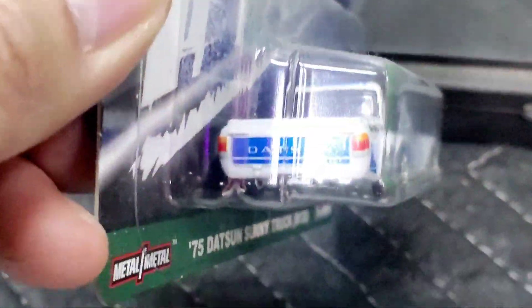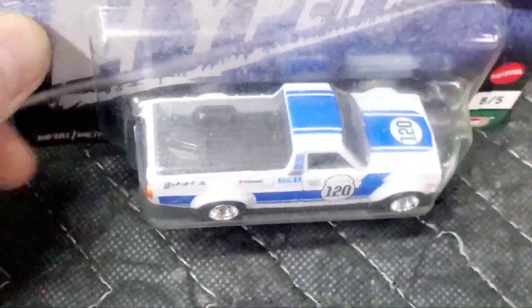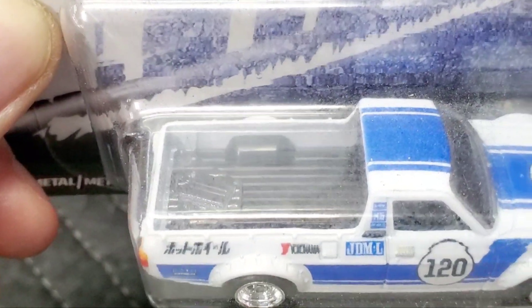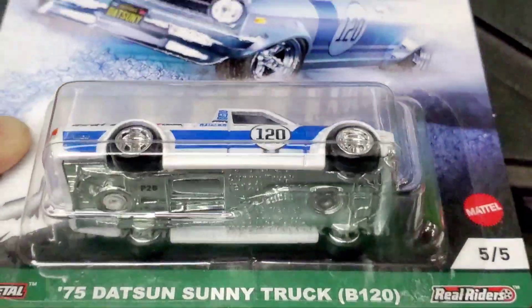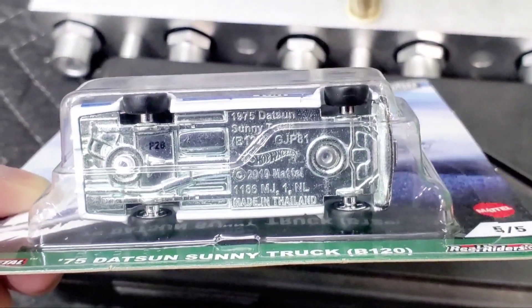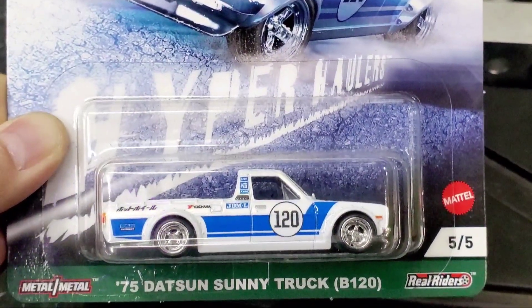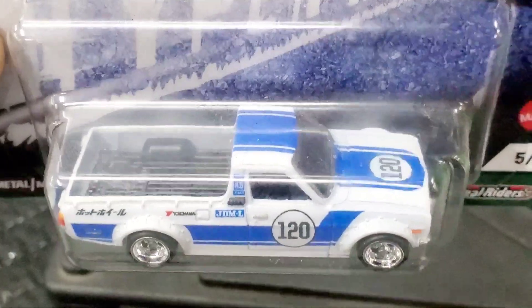In the back it says 'Datsun' and the taillights are painted with very good detail. In the bed of the truck there are some clear plastic pieces — I'm trying to figure out if it's like tools or something. The bottom is like a metal chrome base, and the tires are kind of tiny but in a mini truck style.